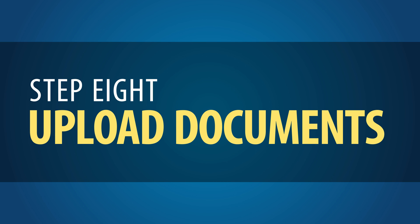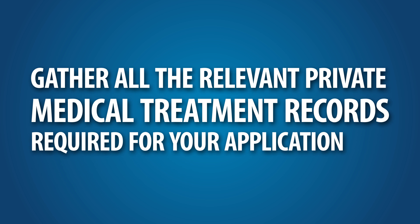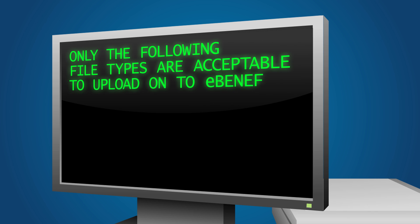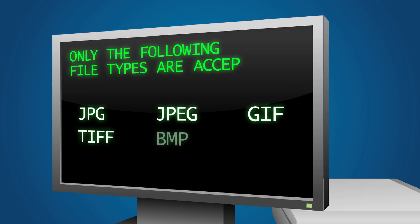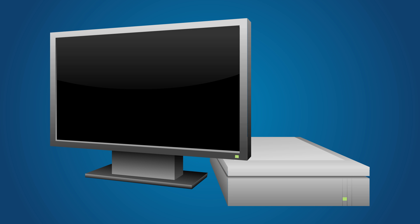Step 8: Upload Documents. Next, you will need to gather all the relevant private medical treatment records required for your application and scan them into the computer. If possible, collect electronic versions of your medical records to avoid having to scan. Keep in mind that only the following file types are acceptable to upload onto eBenefits: JPG, JPEG, GIF, TIFF, BMP, TXT, or PDF (unlocked). Make sure you save your document as one of these types before uploading. The maximum acceptable file size is 5 MB. If you need to upload a file larger than 5 MB, split it into separate files, then upload all files.